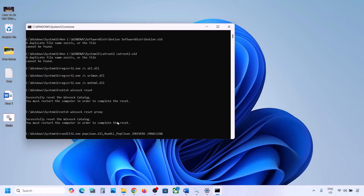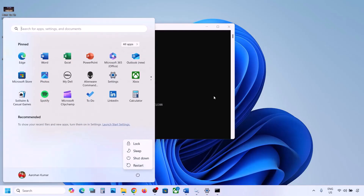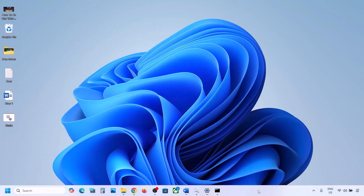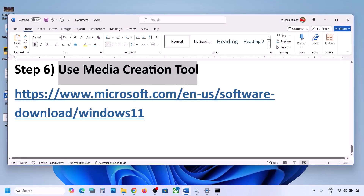The script will first stop all Windows Update components, then run some scans — this process will take some time. Once all scans are complete, it will restart all Windows Update components. Let the process complete fully, then restart your computer. After the restart, try updating Windows 11 and check.